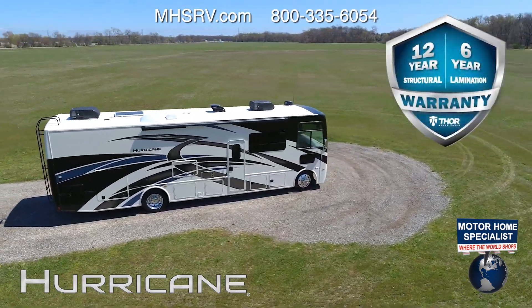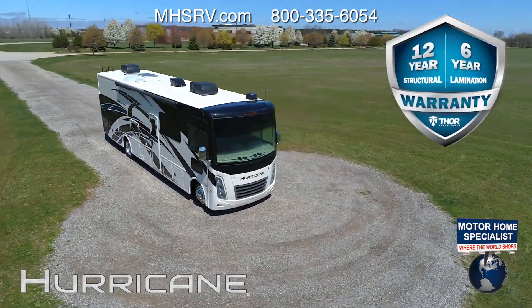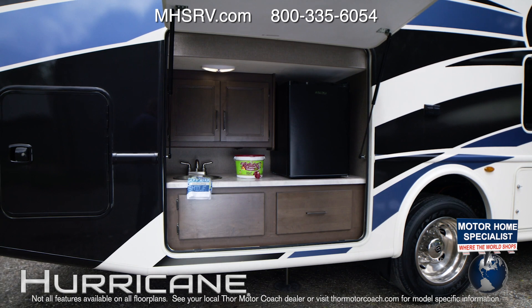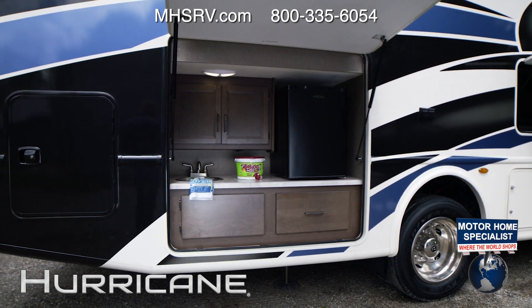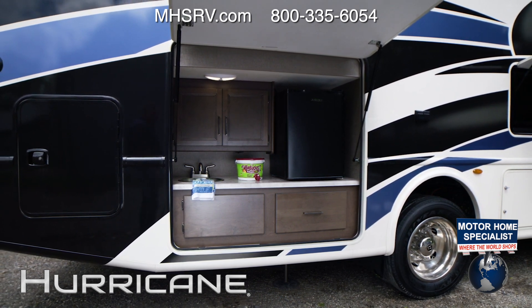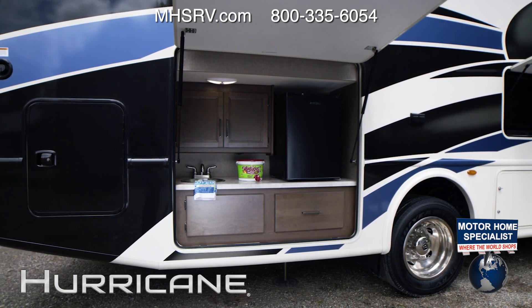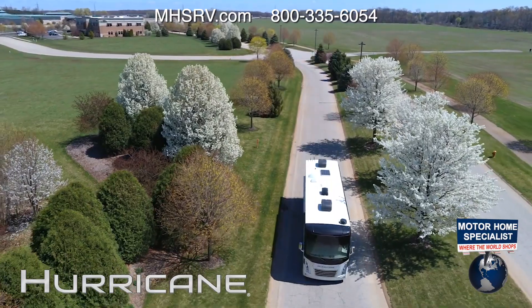The Hurricane has a 12-year structural, 6-year lamination, and 1-year limited warranty — that's an industry best. The 29M and 34J have an exterior kitchen. You'll get a 1,000-watt inverter on the 29M and an 1,800-watt inverter on all other floor plans. 100 watts of solar charging is optional across the Hurricane lineup.